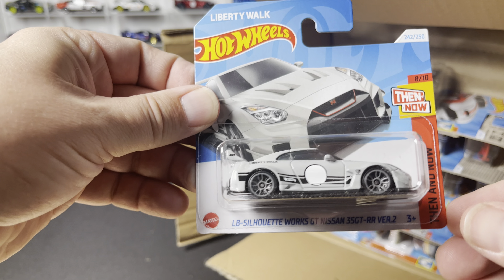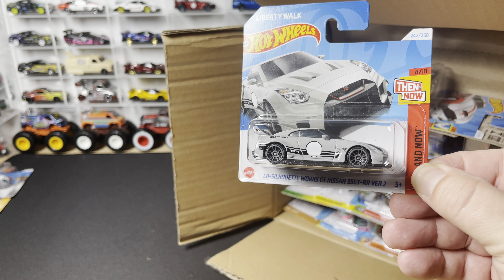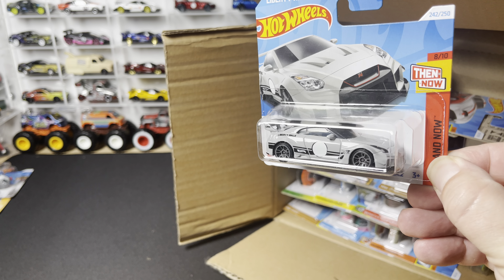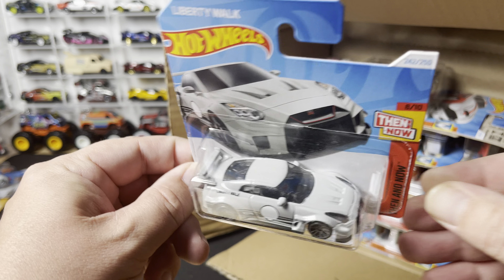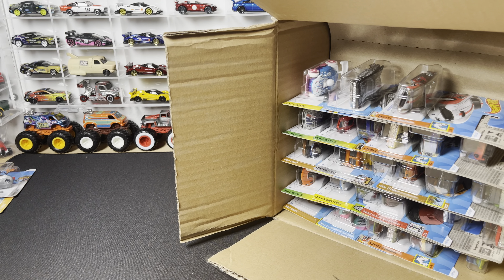The Proper Chopper is back in dark blue, and the LB Silhouette Works GT Nissan 35 GT-RR Version 2 — in gray, to match the Ken Mary Skyline that appeared earlier in the year.